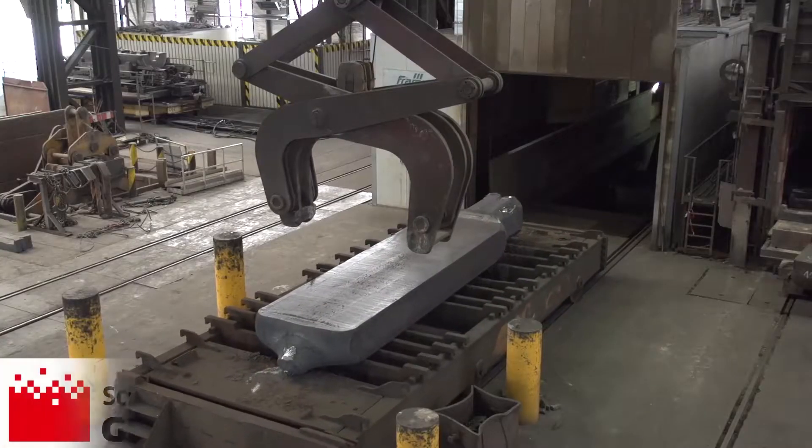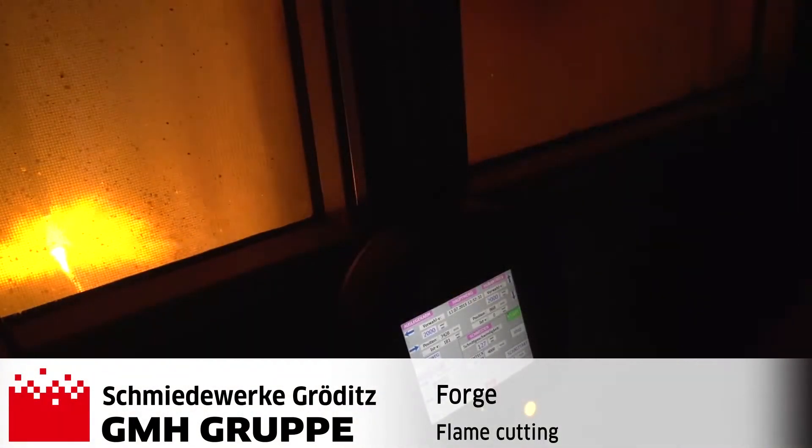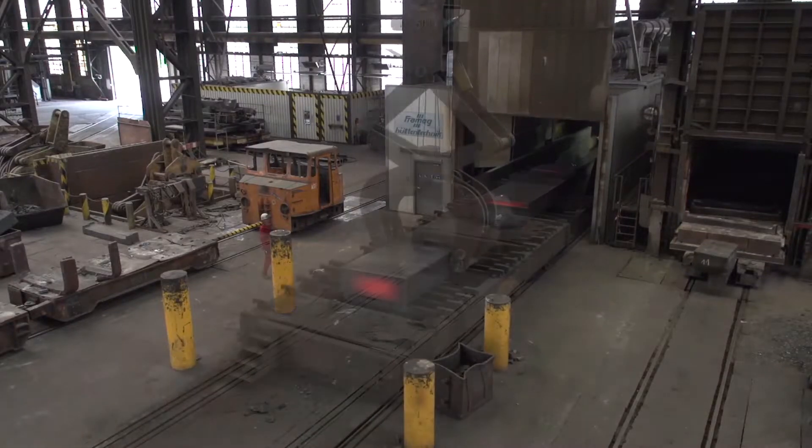Top and bottom discard of the forging are cut in a modern flame-cutting equipment, conceived in accordance with the latest environmental protection guidelines.